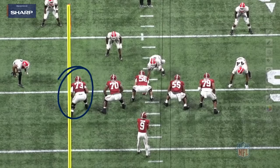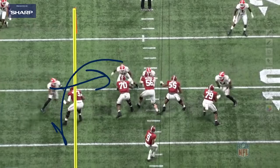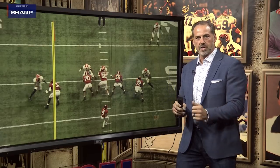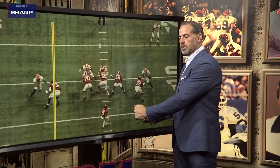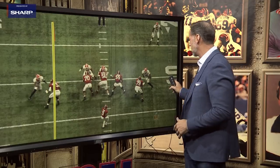Here he is at left tackle against Georgia — in the SEC championship game and the national championship game. Here he is in what we call punch and pass. This is a twist: this is the penetrator right here, here's the looper. The challenge is, can you keep your hips square and can you punch the penetrator and carry him to the guard, and then still maintain those square hips as you bounce out for the looper?